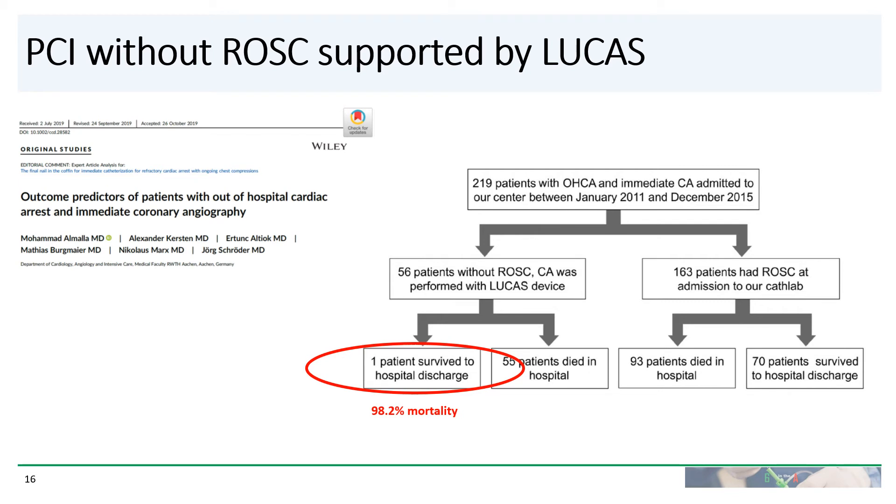This is clearly an unusual case. Looking at the literature on PCI without ROSC supported by Lucas, a paper published in July 2019 examined 219 patients with out-of-hospital cardiac arrest who received immediate coronary angiography. Of those 219 patients, 56 without ROSC were taken to the cath lab, and of those, only one patient survived to hospital discharge — implying a 98.2% mortality. Clearly, the prognosis for all of these patients is quite grim.